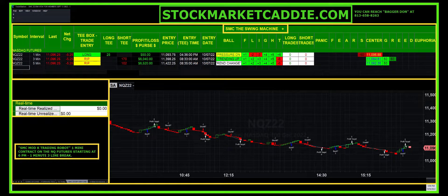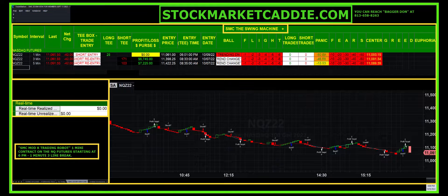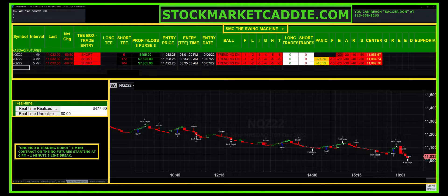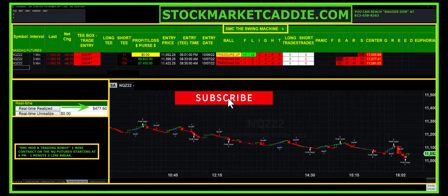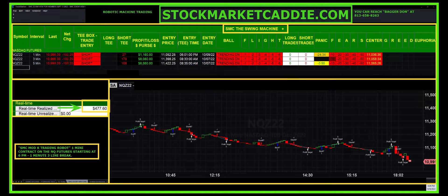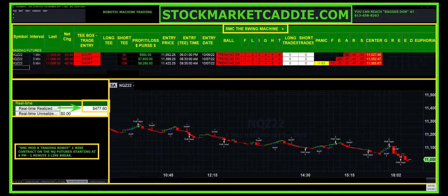Hi everyone, I'm Bagadon at Stock Market Caddy and you are looking at an expedited version of Sunday evening trading. We turned on this particular trading robot that we're very fond of — the SMC Mod K trading robot. This has been updated over the years, and we turned it on at 6 p.m. and we just turned it off. In the span of just two hours — and the market wasn't moving this fast — we've compressed two hours of continuous trading into just two minutes to maximize your time.